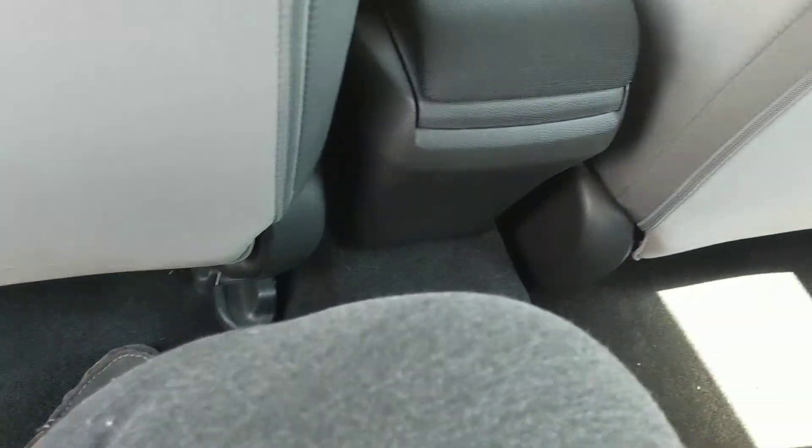With the seat pushed all the way back, I have tons of extra room — being 5'10", that's saying quite a bit.